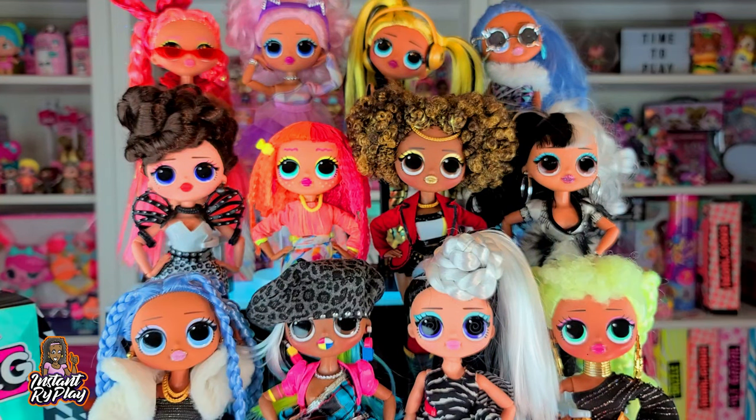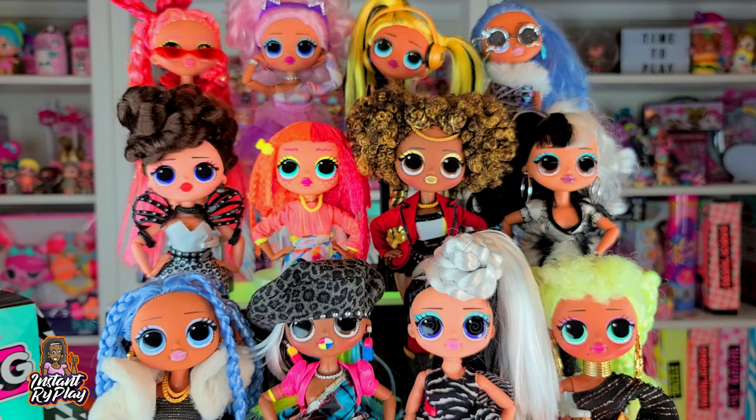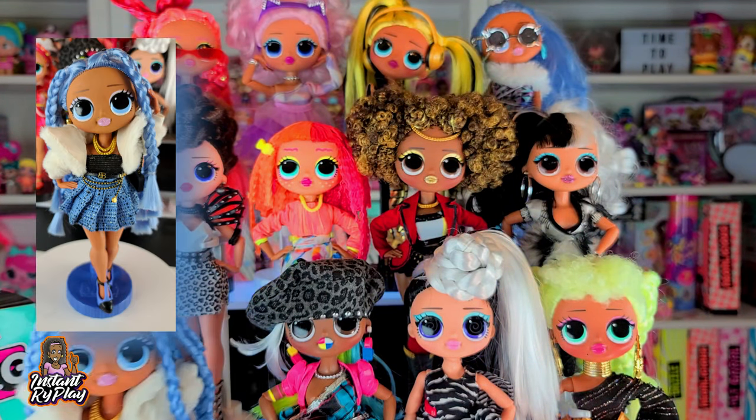I will caution you that if you go and purchase some of this stuff, it may not fit the OMG dolls perfectly — it's kind of hit or miss. Some Barbie things fit perfect, some are too big or too small. But I really like the Monster High and Ever After High series because they have some really cool looks that go great with your OMG dolls.